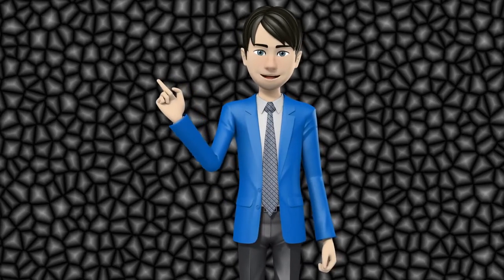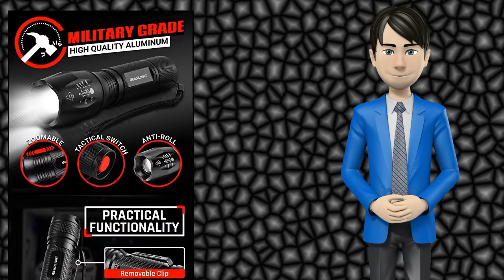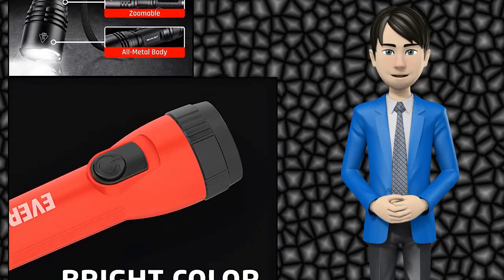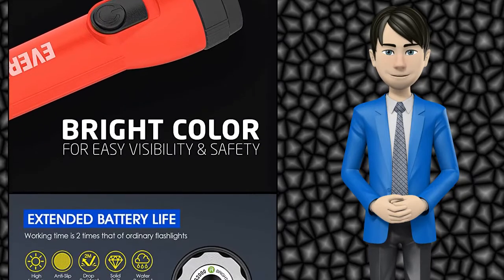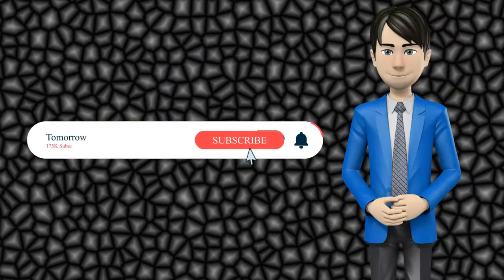Hi guys! In this video I will talk about amazing top 10 flashlights. I hope this video will help you to make the right decision. If so, give me a like and subscribe to my channel. Also turn notifications on to receive amazing top 10 products videos.